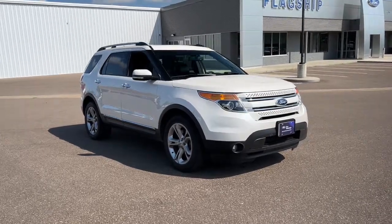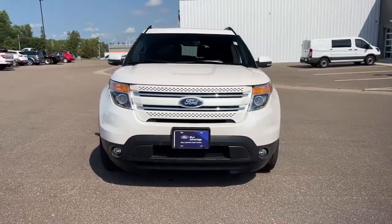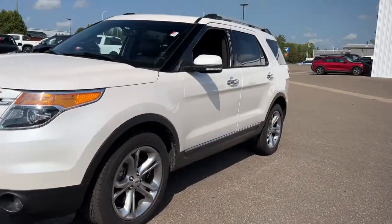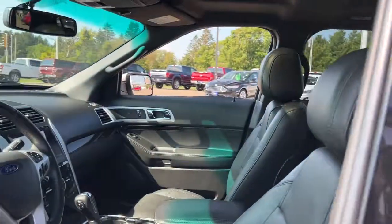You will love the features of this 2015 Ford Explorer. With less than 110,000 miles on the odometer, this vehicle stands out from the rest. Here's an Explorer that brings an uncompromising spirit to all your adventures.